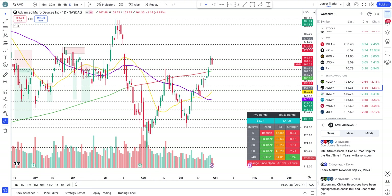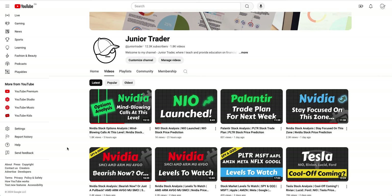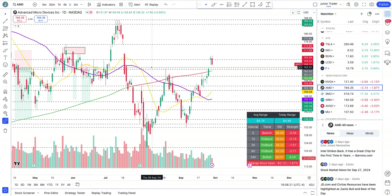Hey, what's up guys, this is Junior Creator. In this video let's take a look at semiconductors: AMD, SMCI, ARM, Broadcom, and Micron. I already did a video on Nvidia this week — check those out on my channel. Also Tesla and tech talks videos will be out soon. None of this is financial advice and is only for education purposes.